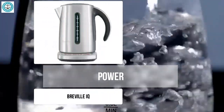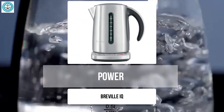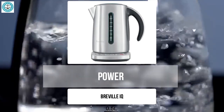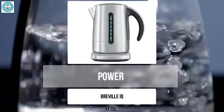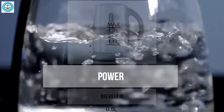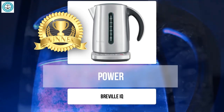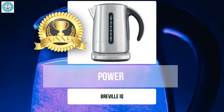The Breville IQ stands out from the rest with its phenomenal power of 2400 watts — imagine how quickly this kettle can bring water to a boil. This is especially useful if you're short on time or frequently cook for a large family. High power not only speeds up the boiling process but also helps maintain the desired water temperature. If speed and efficiency are crucial for you, the Breville IQ is your ideal choice, ensuring lightning-fast boiling while being designed for energy efficiency.